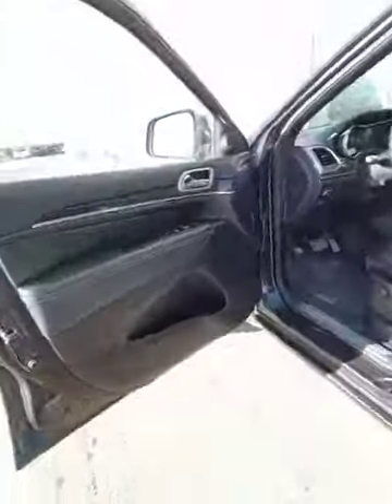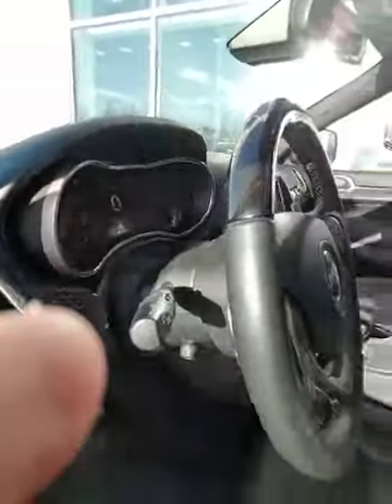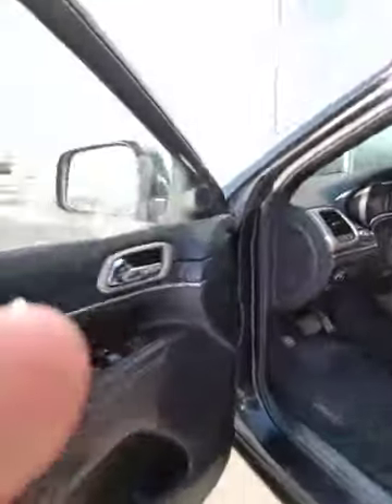Now this is the best part. You've got wood grain appointments on the interior, power black leather everything, which is awesome. There are a ton more features — we'll get to that in a second.